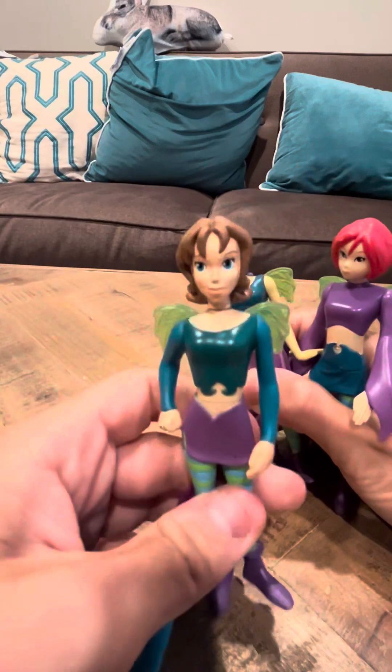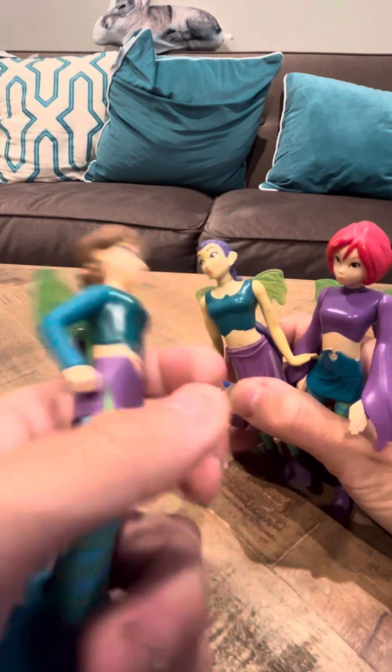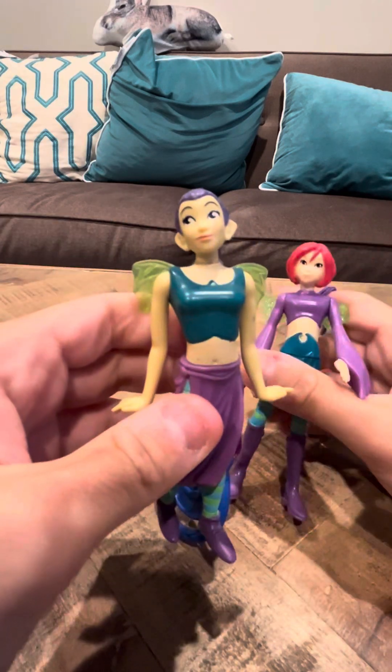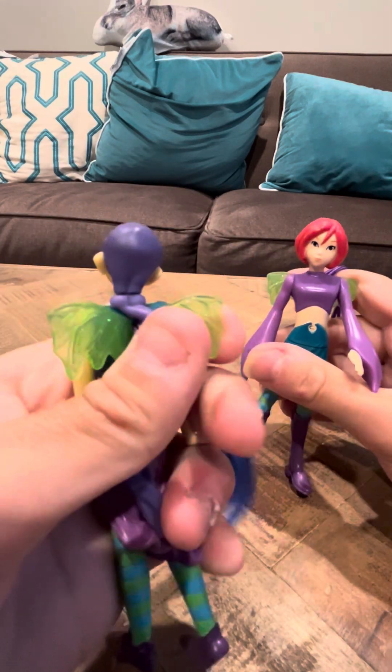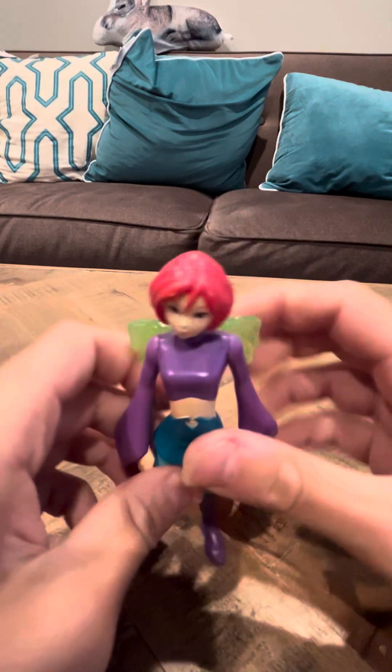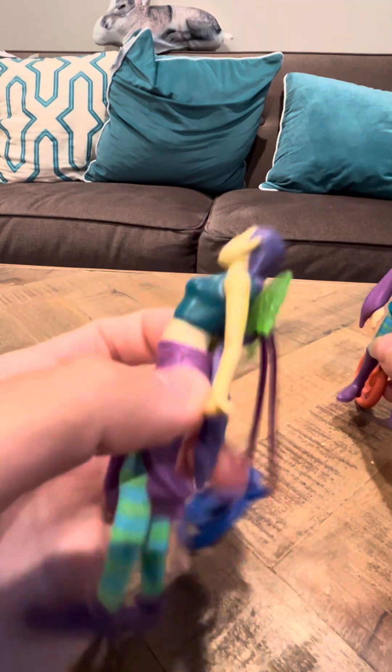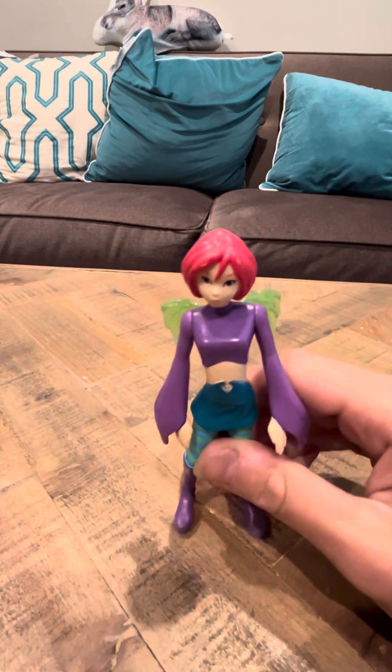Irma. Taranee. And finally — I'm sorry, Hay Lin. This is Hay Lin. I'm sorry, I made a mistake, guys. And finally, Will, or Wilhelmina.